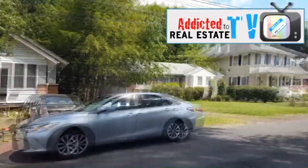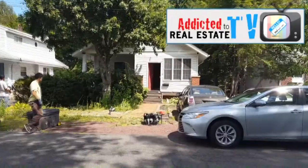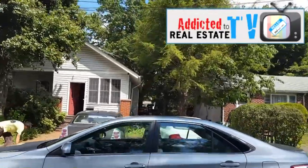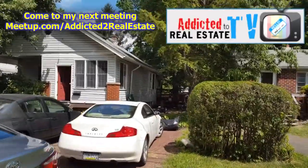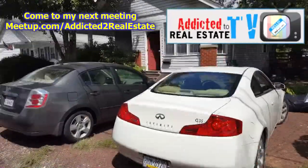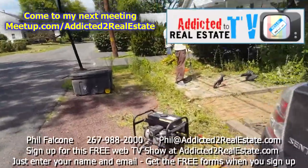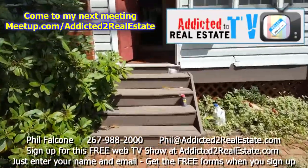Here we are at 324 Crooked Billet in Hapro. It's a single-family home with a long driveway. Where this white car is, you can park at least one more car in front of it. There's a deck out back. They had some guys working on it already, doing the landscaping. Let's go in and take a look.